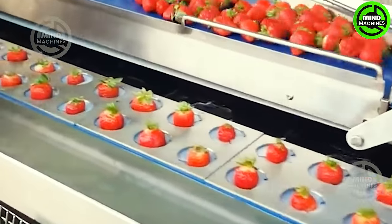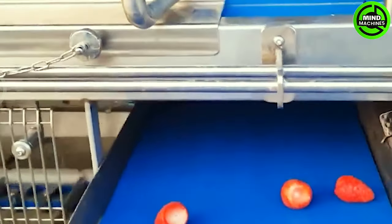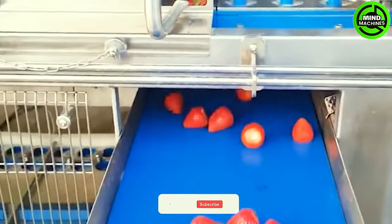The strawberry stem cutting assembly line swiftly and efficiently trims strawberry stems, capable of processing dozens of fruit in a single cycle.